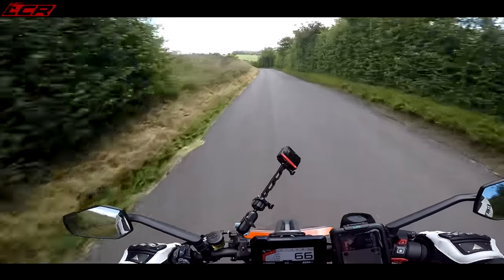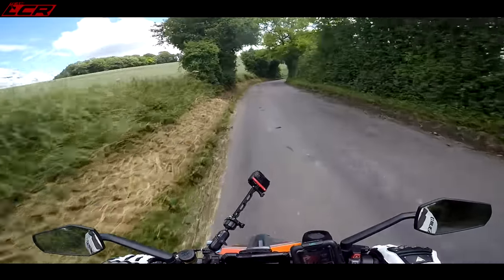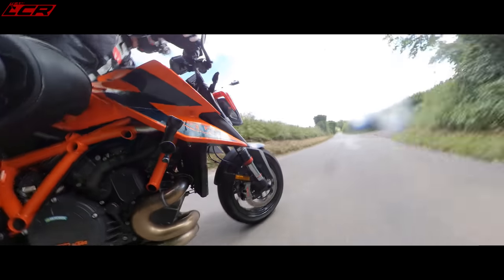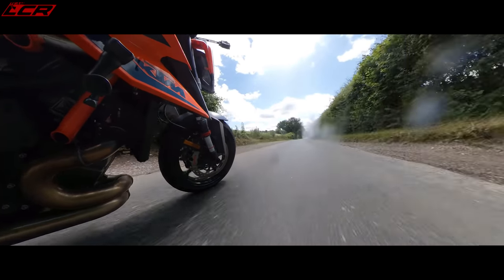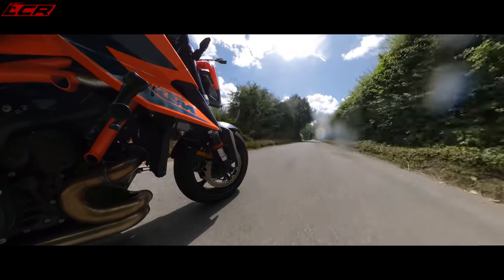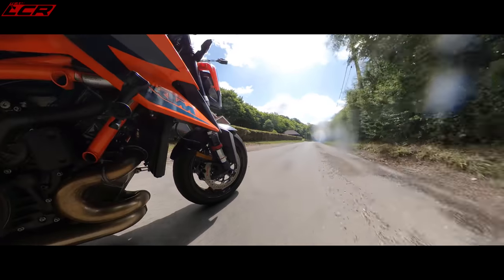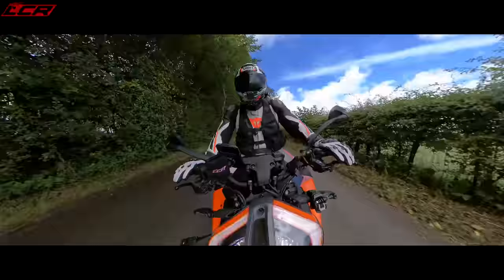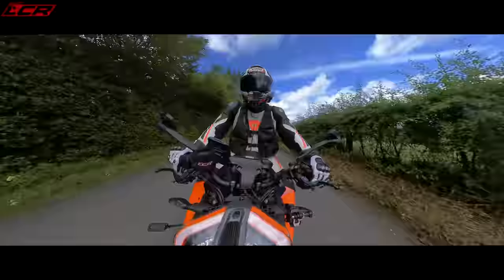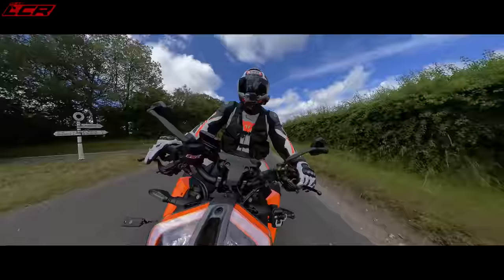Even on the bumpy stuff — and I said this on my first ride video — the suspension is so supple, so compliant, and sporty. This WP Apex is very, very good. There's nothing which is weak on this bike anymore. The old one used to have its flaws — it was all about the engine, but the rest of the bike wasn't quite at the level of the engine. Now the rest of the bike is up to the level of the engine. There are a couple of the tiniest niggles, but every bike has niggles and this doesn't have many.